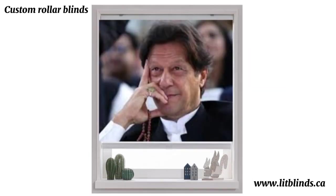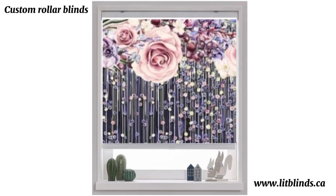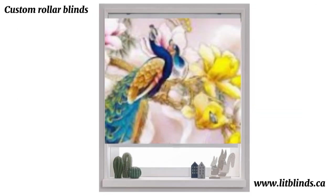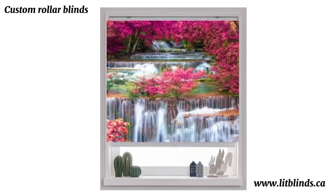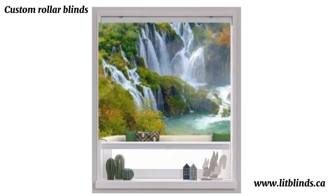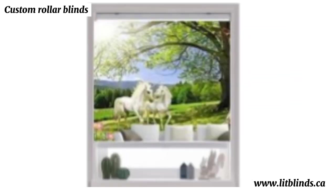Window blinds are an essential and versatile window treatment option that has gained widespread popularity in homes and offices alike. These adjustable coverings consist of horizontal or vertical slats made from various materials such as wood, vinyl, aluminum, or fabric. Window blinds offer a multitude of benefits, including privacy control, light regulation, and aesthetic enhancement.